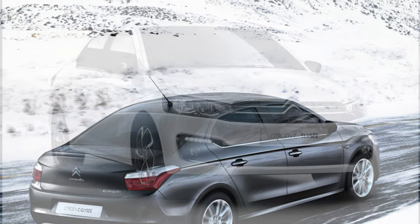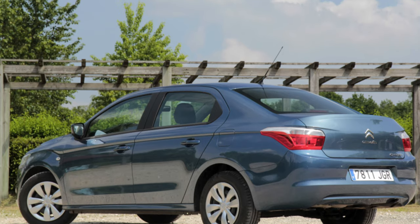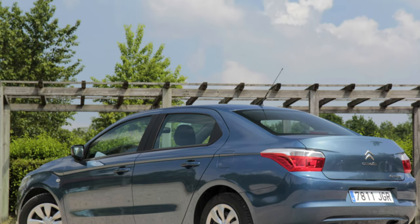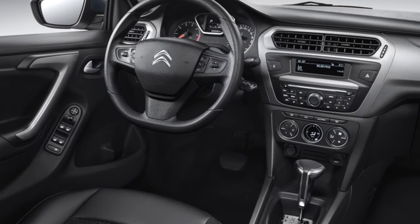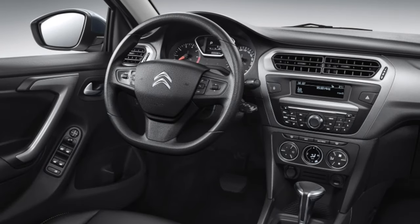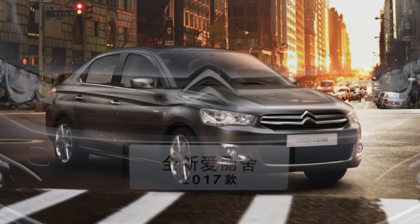Rear passengers do have one advantage over the front ones: grab handles are installed on the side above the head. If the front passenger, dislocating his arm, holds onto the side door handle while moving, then rear passengers are happy in this regard. It doesn't matter that instead of two headrests there are two oddly shaped growths — not comfortable, but there.